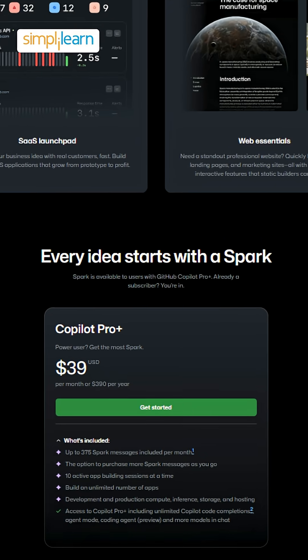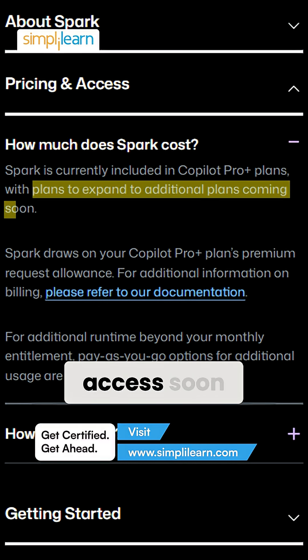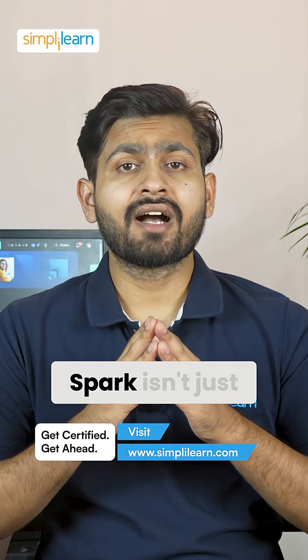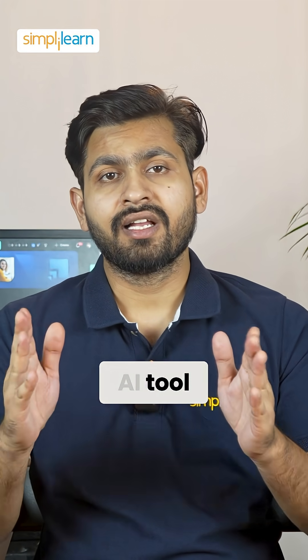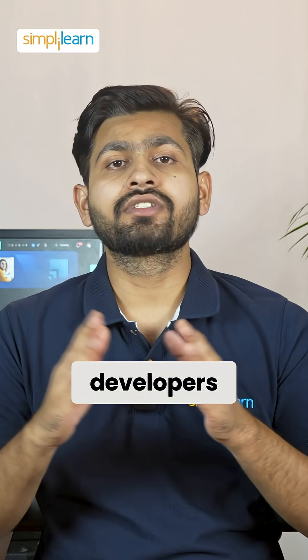Currently, Spark is available to Copilot Pro Plus users, but GitHub says it will be expanding access soon. With that said, Spark isn't just another AI tool. It's a full-stack development workflow embedded where developers already live.